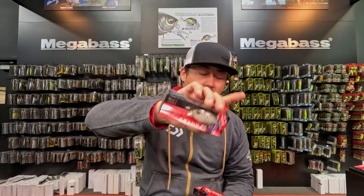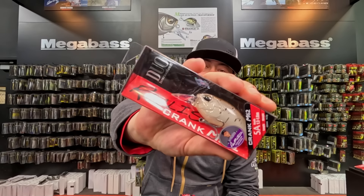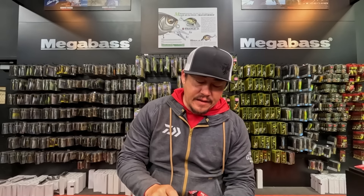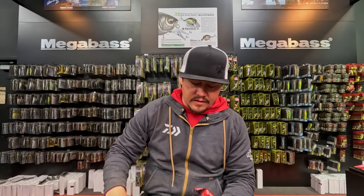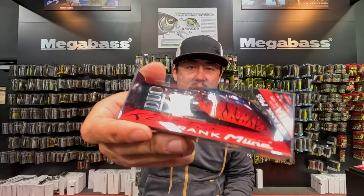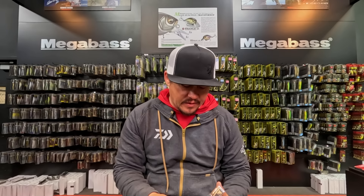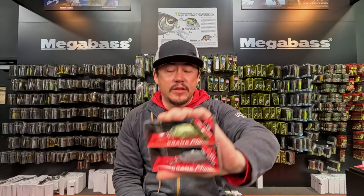Duo Realis crankbaits are back: 5A all the way through 11A, and the M62 and M65. Most colors and sizes are in stock — the 5, 8, and 11 all have key colors available including a pink and gold springtime color that looks sick. The number corresponds to the dive depth: the 5 is more shallow and the 11 is more deep, so find the one for the water level you want to fish.